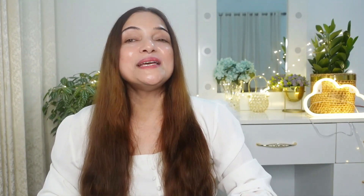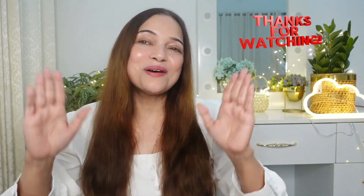I hope you found this video helpful. If you enjoyed, please hit that subscribe button and the notification bell so you'll never miss any future video. Thanks a bunch for watching. Bye guys!